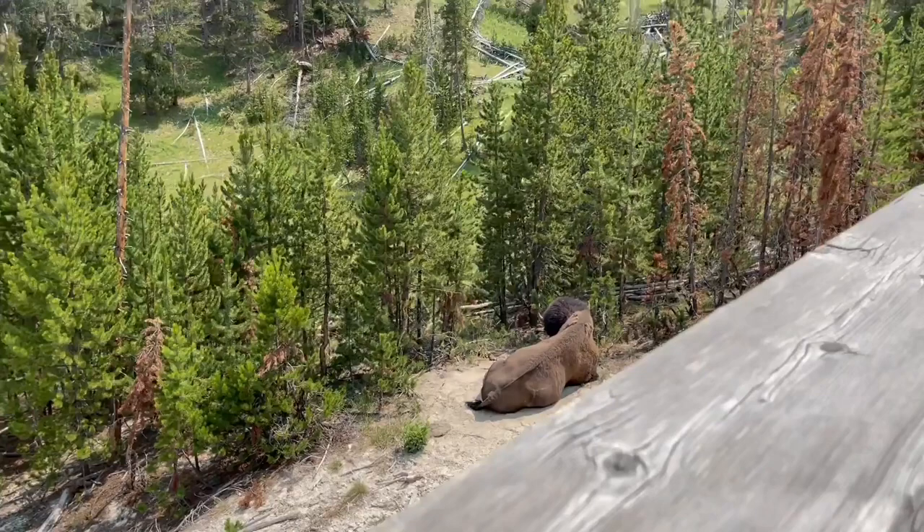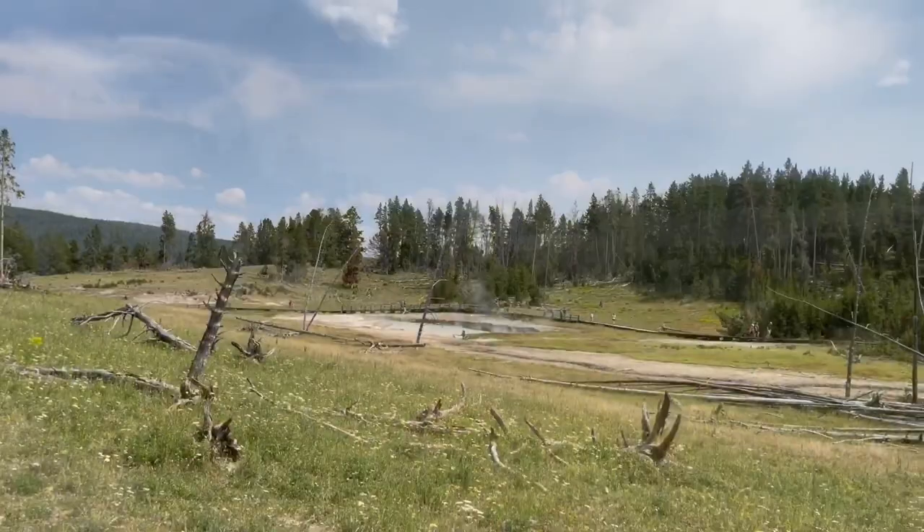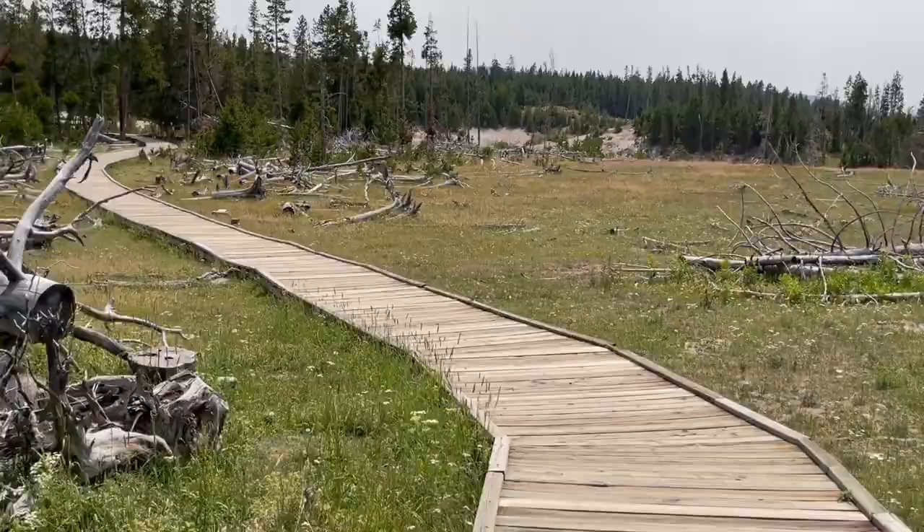There are some bison right behind us, down below. A big one taking an afternoon rest. We are on a walking path here near the cauldron. There are a lot of dead trees around. That's a huge one — really big.